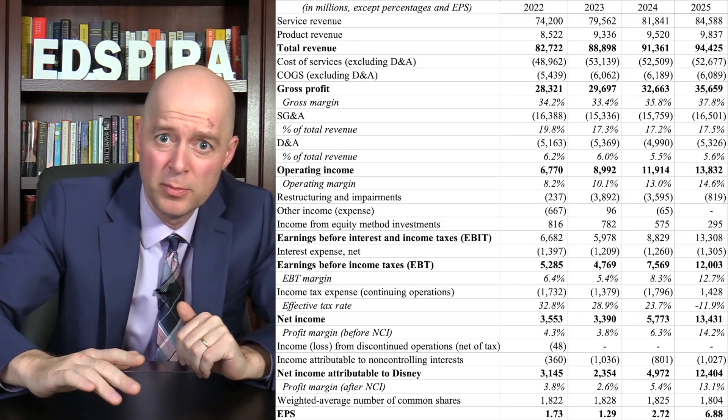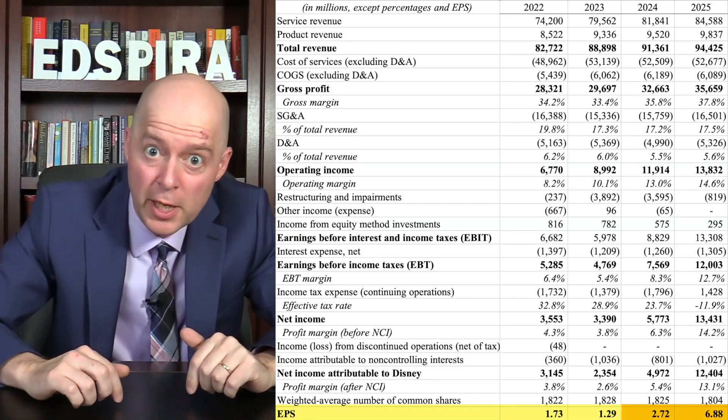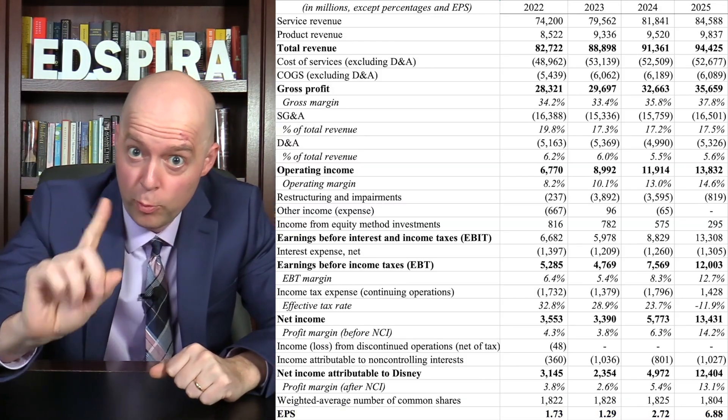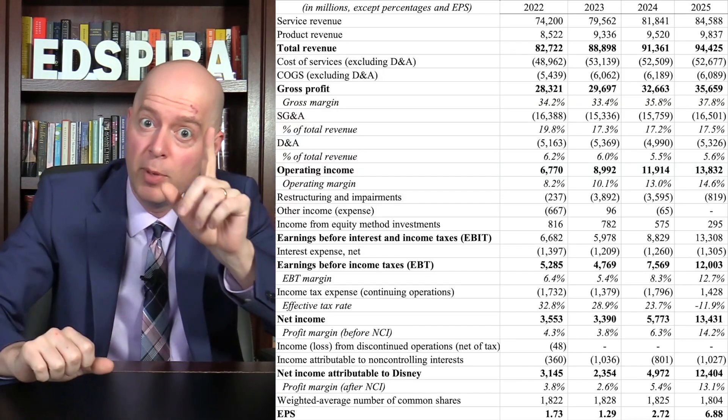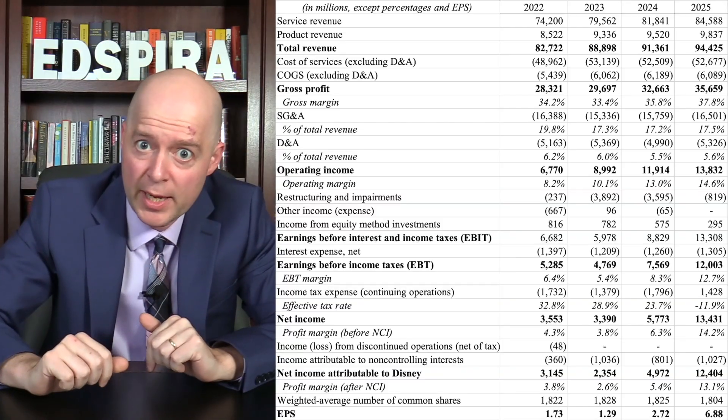In short, revenue increased but the cost of producing that revenue didn't go up by as much. Moving to the bottom of the income statement, we can see that earnings per share more than doubled in a single year. Disney's earnings growth was strong, but not as strong as it seems because the earnings per share was inflated by a one-time income tax benefit.